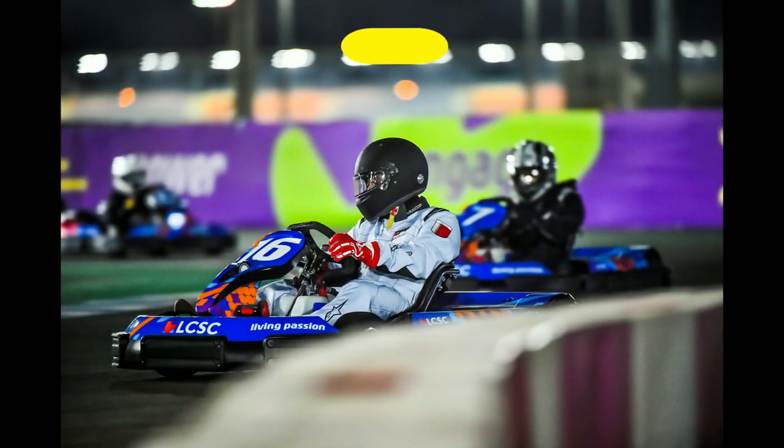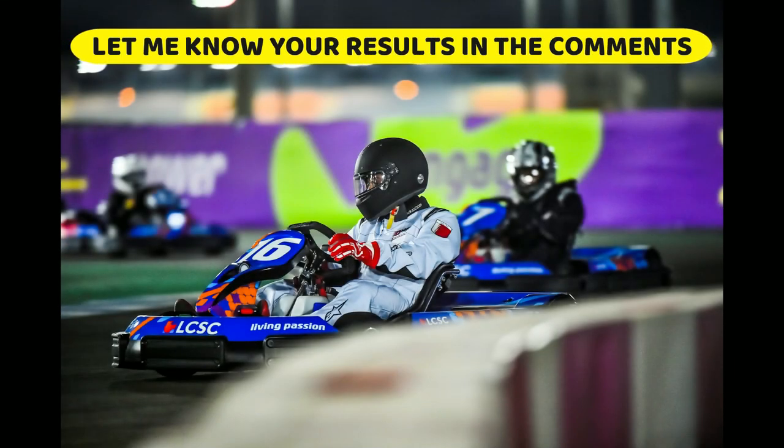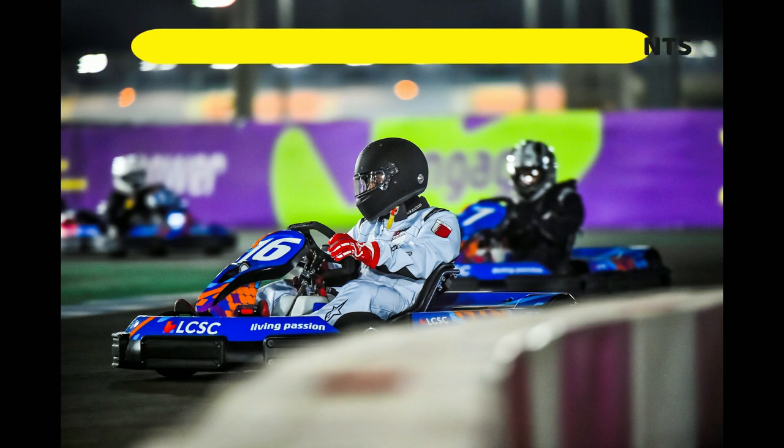I hope you enjoyed this mini experiment. Let me know if you've tried this at your go-kart track and let me know the results in the comments.